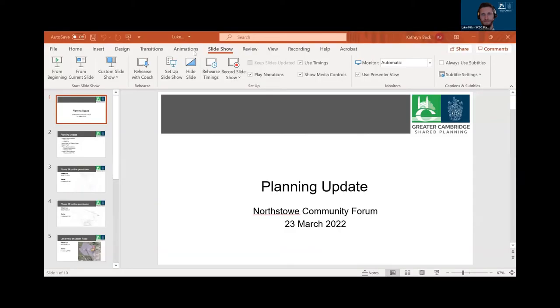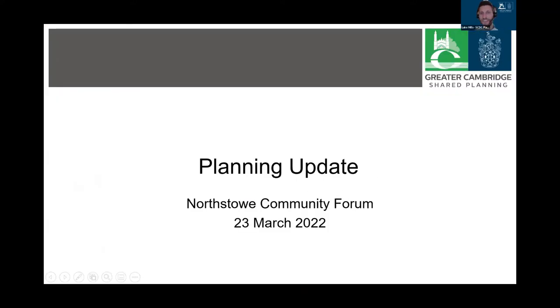This presentation is a planning update from Luke Mills of the Greater Cambridge Shared Planning Service. Good evening everyone. I'm Luke Mills, a relatively new member of the Strategic Sites team at the Greater Cambridge Shared Planning Service. Since starting in January I've been dealing with a number of applications and related delivery matters at North Stowe phases one and two.